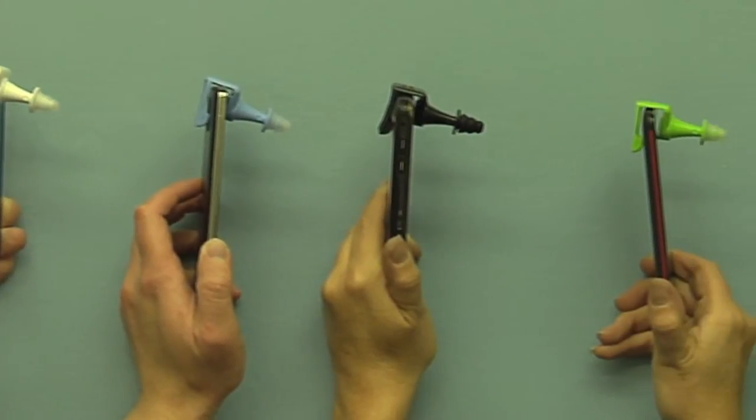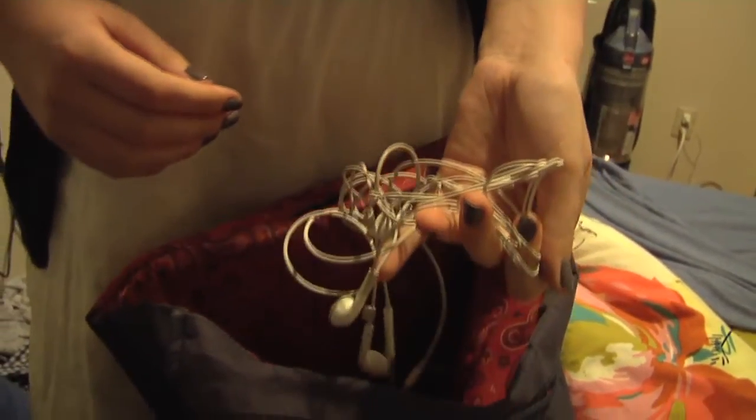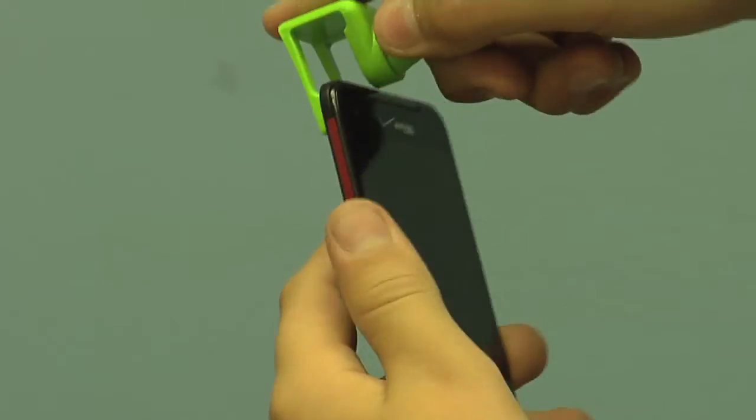The Cell Spacer is a patent-pending solution towards safer cell phone use without the need to carry and untangle headset wires each time you want to have a phone call. The Cell Spacer fits most smartphones and snaps easily onto the top of the phone over the speaker.